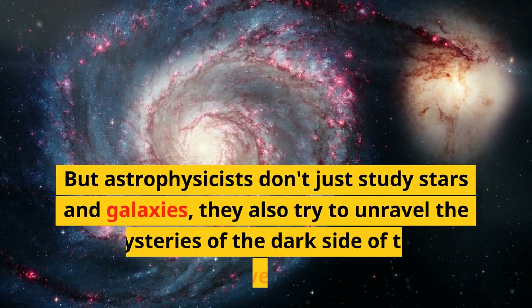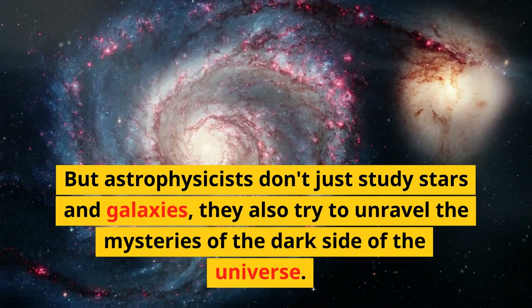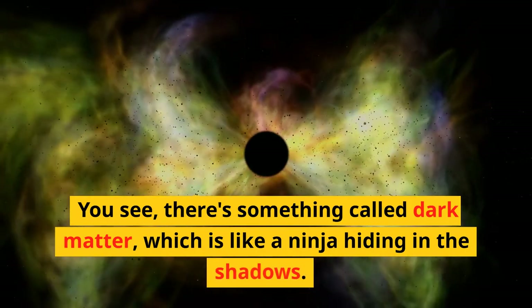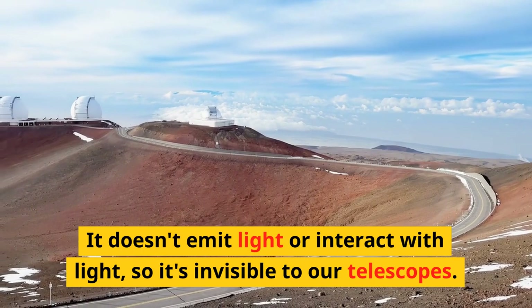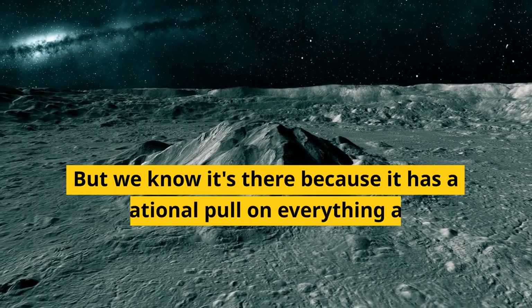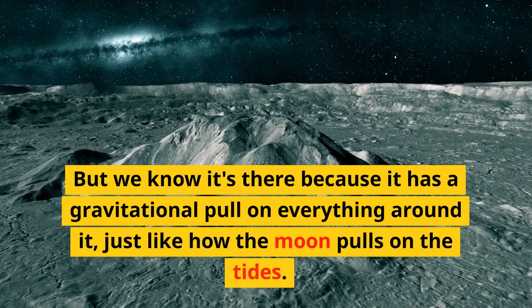But astrophysicists don't just study stars and galaxies, they also try to unravel the mysteries of the dark side of the universe. You see, there's something called dark matter, which is like a ninja hiding in the shadows. It doesn't emit light or interact with light, so it's invisible to our telescopes. But we know it's there because it has a gravitational pull on everything around it, just like how the moon pulls on the tides.